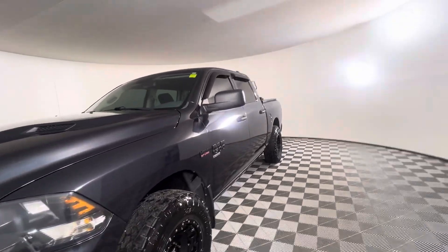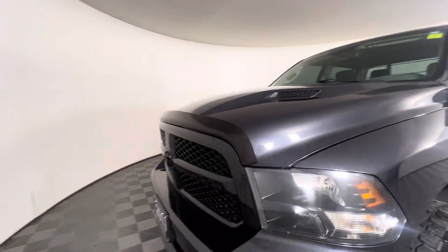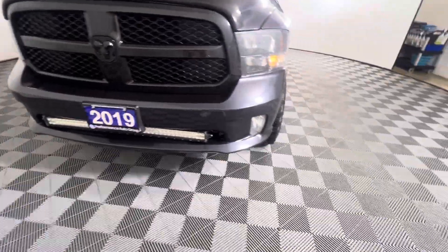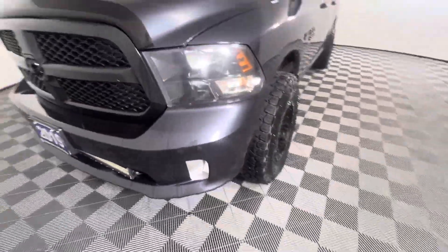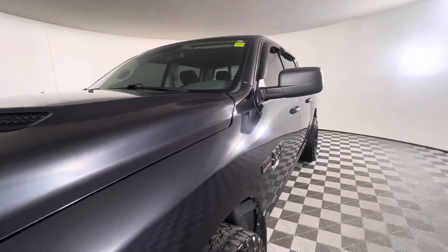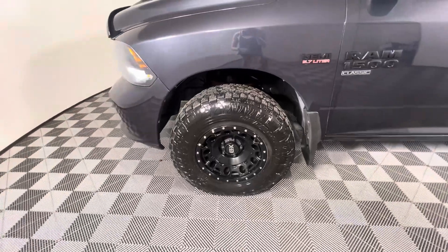The previous owner did install ring guards and they've also got a hood guard on there as well, and they've also got a light bar wired in there. There is a fair bit of chipping along the front hood and a fair bit of wash scratches. They've also got these great big tires.